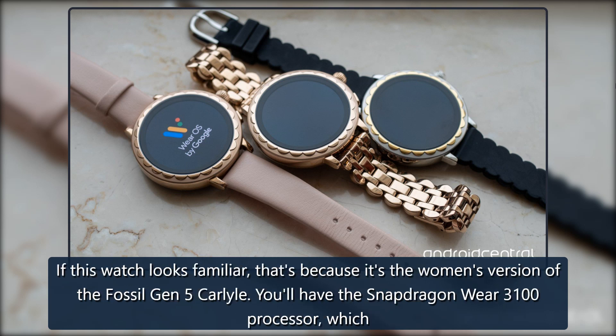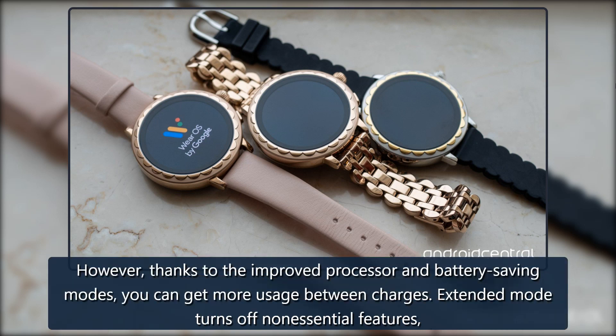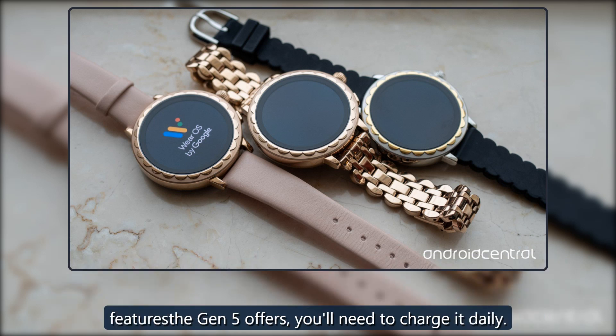This is the women's version of the Fossil Gen 5 Carlisle. You'll have the Snapdragon Wear 3100 processor, which helps a bit with battery life. The Juliana has an estimated 24 hours of battery life. Thanks to the improved processor and battery-saving modes, you can get more usage between charges. Extended mode turns off non-essential features like the always-on display, speaker, Wi-Fi, and touch-to-wake. Location and NFC are set to on-demand. Time-only mode gives you a few extra hours when the battery is low. If you plan on taking full advantage of all the features the Gen 5 offers, you'll need to charge it daily.